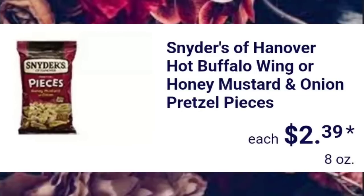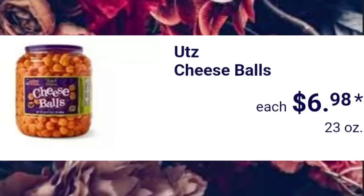Snyder's of Hanover Hot Buffalo Wing or Honey Mustard and Onion Pretzel Pieces, $2.39. Utz Cheese Balls, $6.98. The big old tub is 23 ounces.